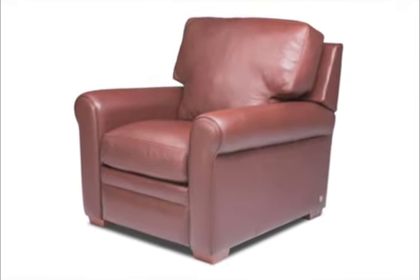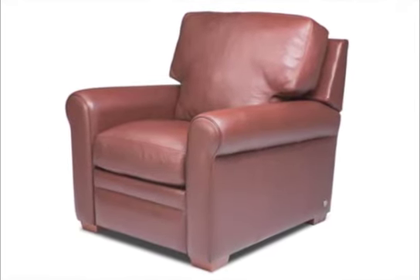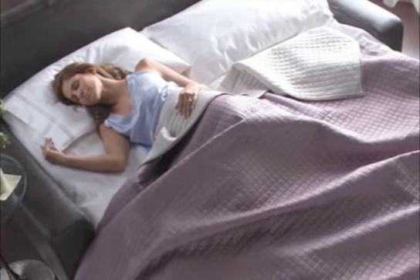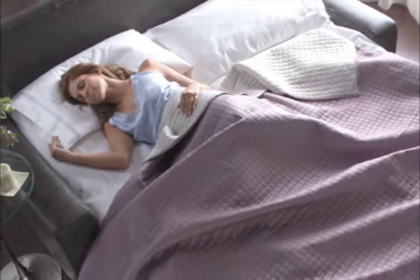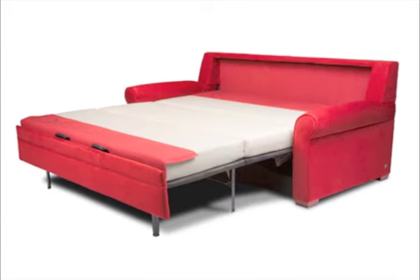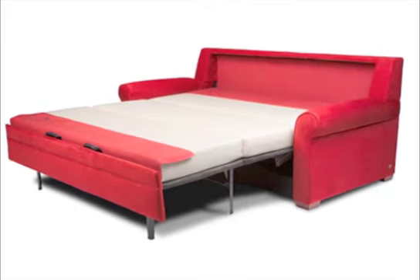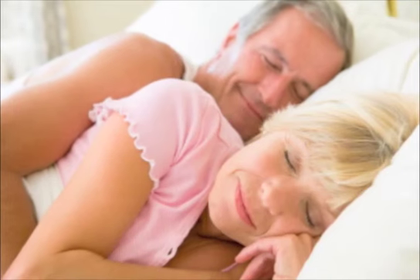The Giselle sleeper is comfortable and elegant as a sofa set by day, and at night, the Giselle transforms into one of the most luxuriously comfortable sleepers available. The comfort sleeper's unique design featuring the Tiffany 24-7 platform system delivers uninterrupted comfort both day and night.